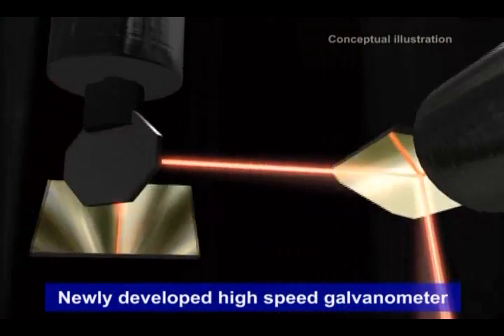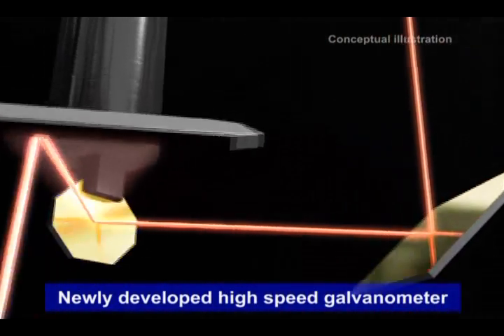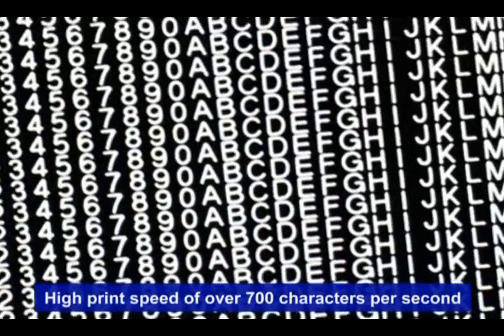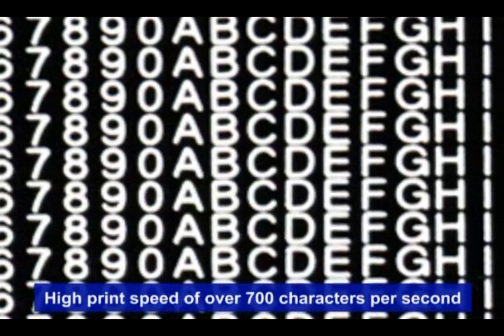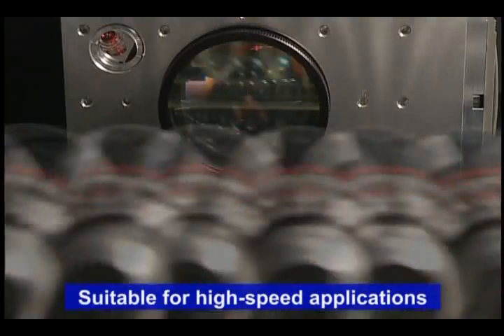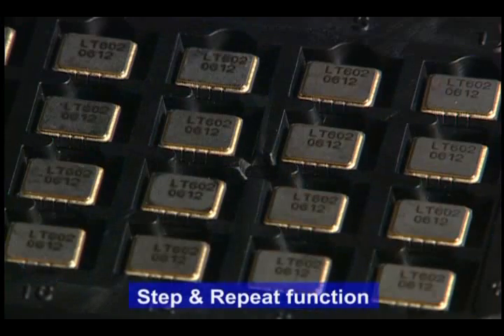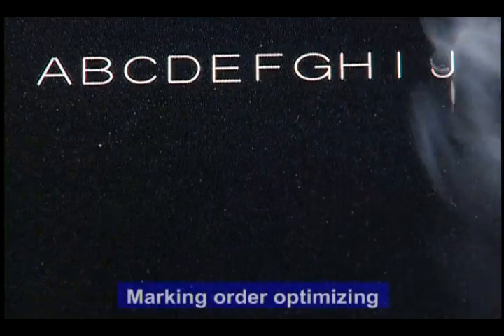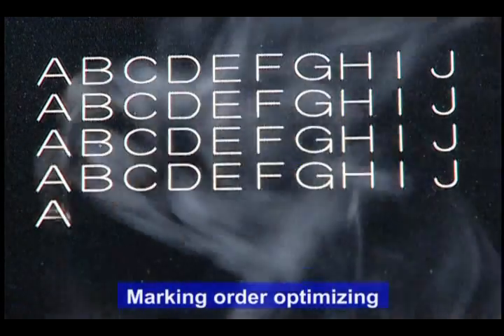The Sunx laser marker is faster. Thanks to our new ultra-high-speed galvanometer, cycle time is reduced to less than 50% of previous models. With mark speeds of over 700 characters per second, our laser markers are suitable for high-speed continuous feed production lines. Sunx lasers also include many user-definable data marking functions, which significantly reduce cycle time, increasing overall production.